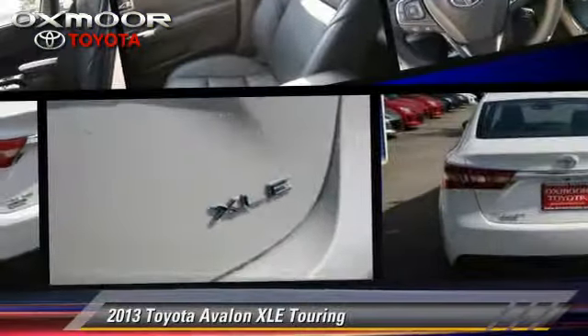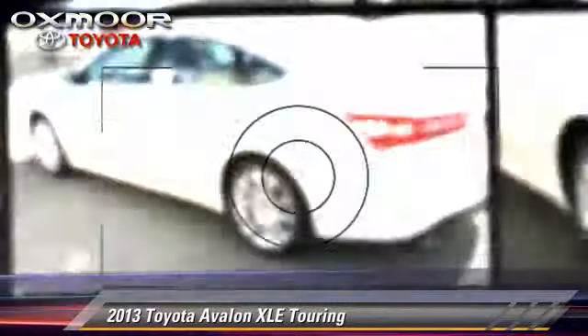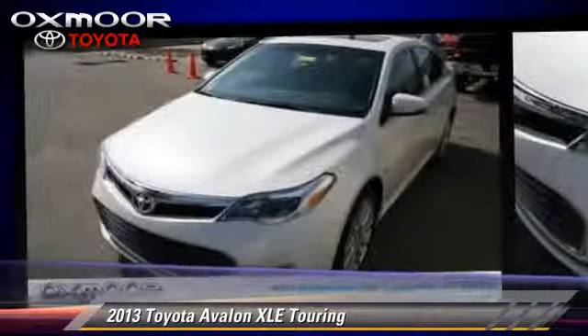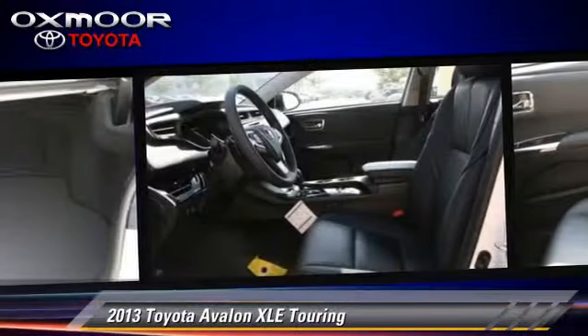The 2013 Toyota Avalon Touring, powered by a 3.5-liter V6 engine with a 6-speed automatic transmission. This vehicle gets up to 31 miles per gallon.